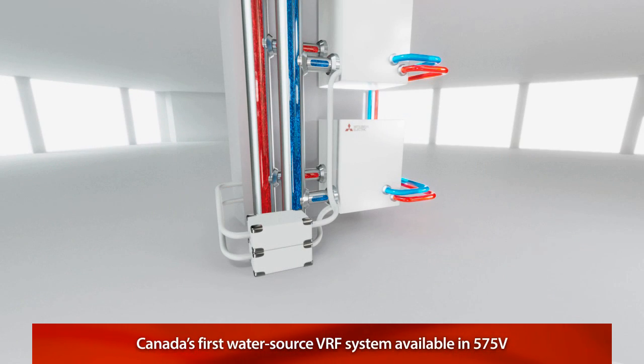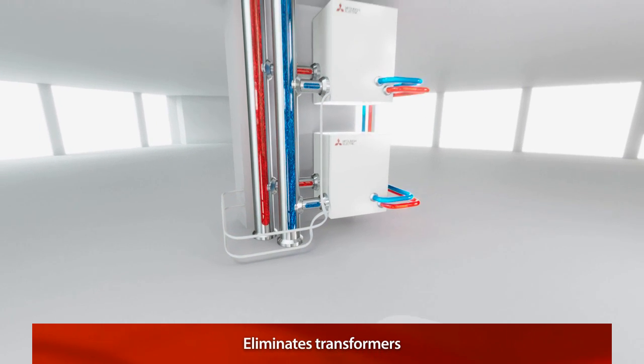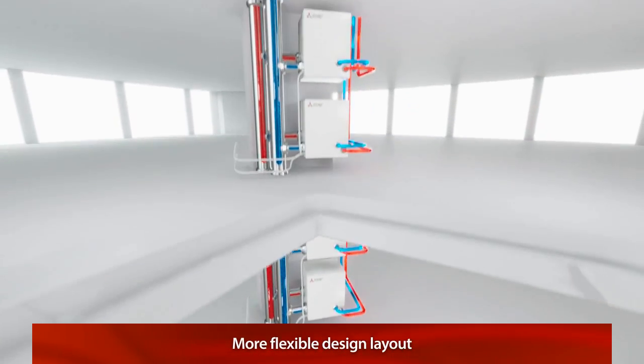CityMulti is also the first VRF system in Canada to offer 575 volt condensing units. This eliminates the need for transformers and allows for a smaller wire size and a more flexible design in system and piping layout.